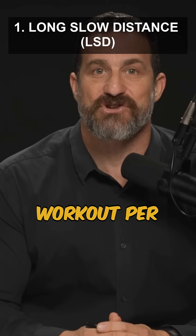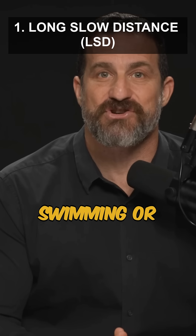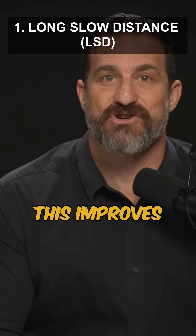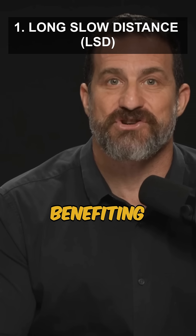1. Include at least one workout per week of long, slow-distance cardio, such as jogging, swimming, or rowing, for 45 to 75 minutes. This improves cerebral blood flow and overall cardiovascular health, benefiting brain function.